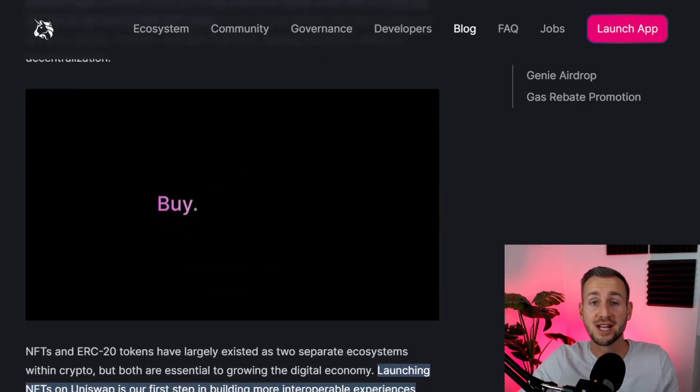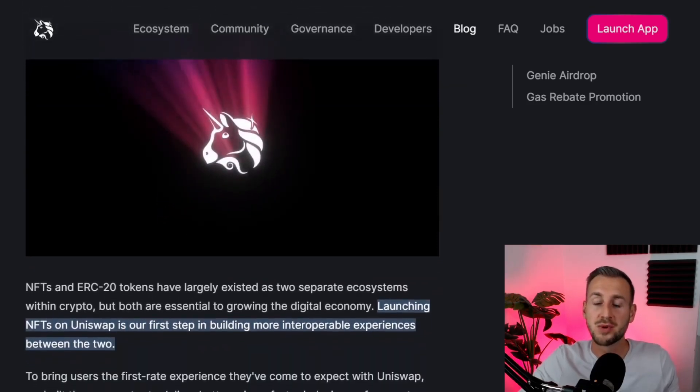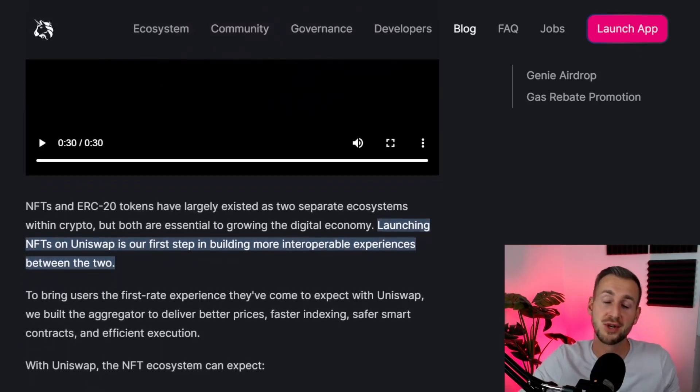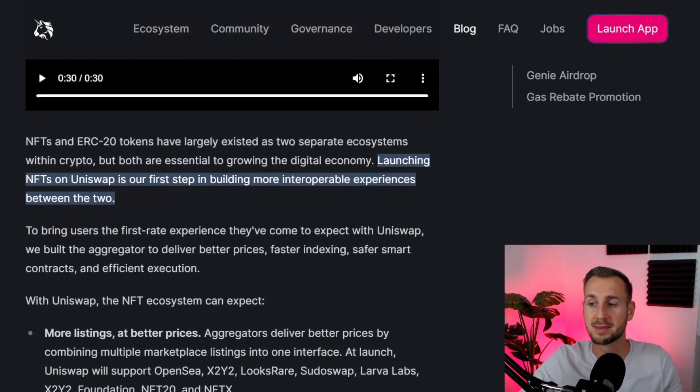If you hold a Genie NFT collection, you get a thousand dollars as well, and you could obviously get both. If you had the NFT collection and used the platform a few times, you got a $1,300 stimulus from Uniswap today.